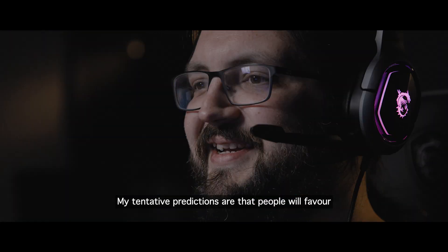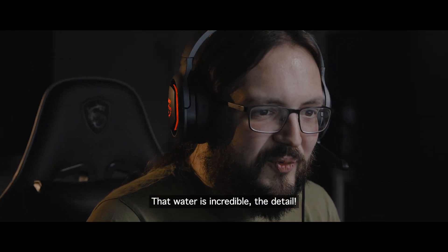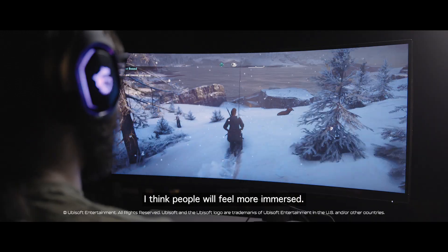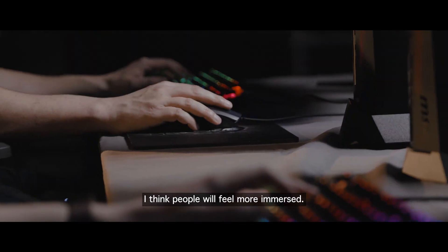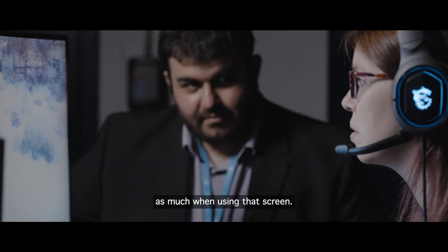My tentative predictions are that people will favour the more natural curved screen. I think people will feel more immersed and they won't show non-verbal signs of eye fatigue as much when using that screen.